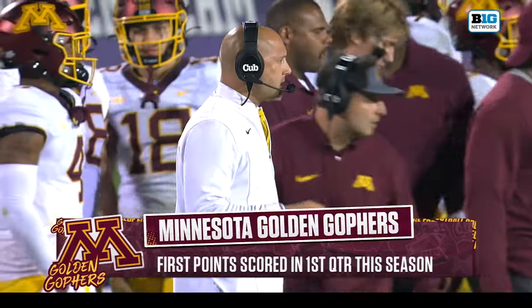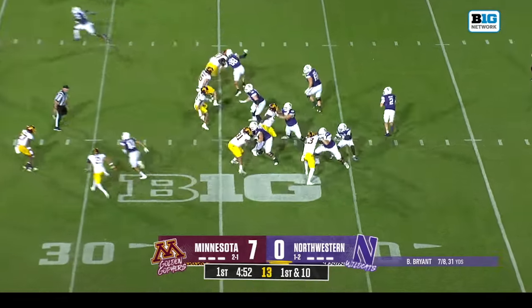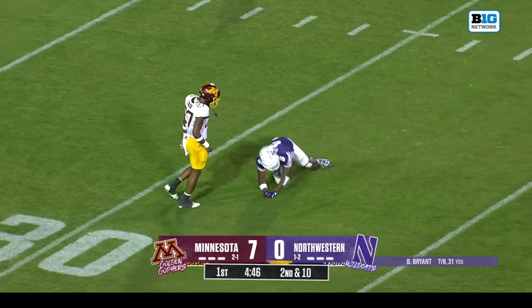Touchback. Minnesota is scoring its first points in the first quarter this season on that touchdown. Hyman has entered the game for the first time for Northwestern, trying to take some deep shots just out of the outstretched arms of Henning.